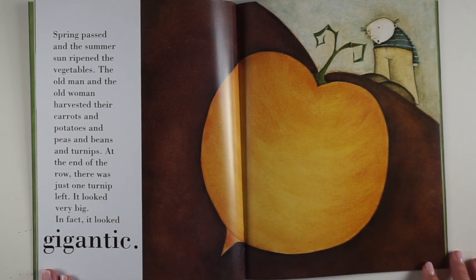Spring passed and the summer sun ripened the vegetables. The old man and the old woman harvested their carrots and potatoes and peas and beans and turnips. At the end of the row, there was just one turnip left. It looked very big. In fact, it looked gigantic.